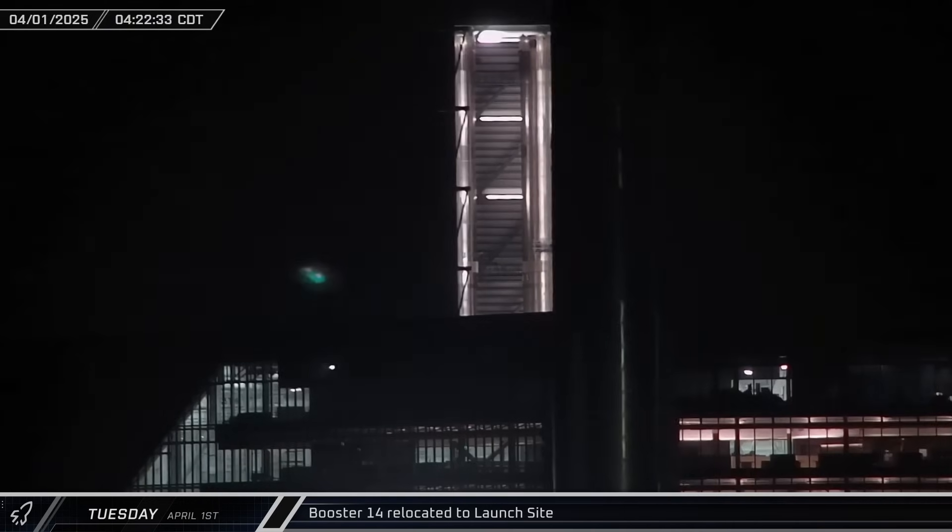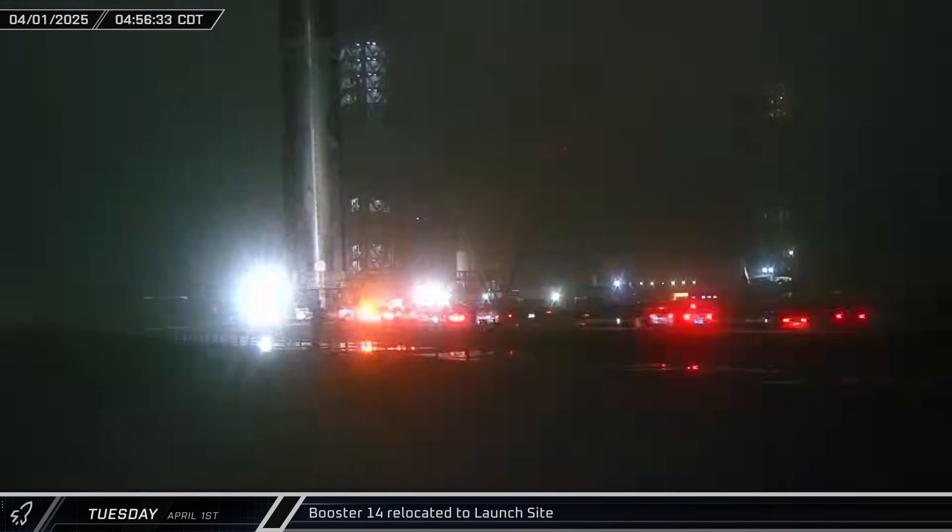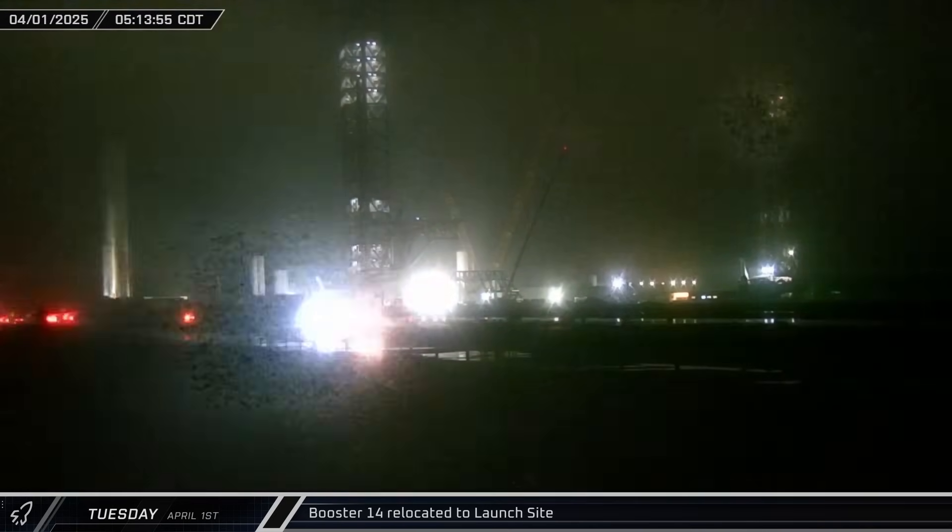If all goes well, Super Heavy Booster 14 will become the first vehicle since Starhopper to launch for a second time.